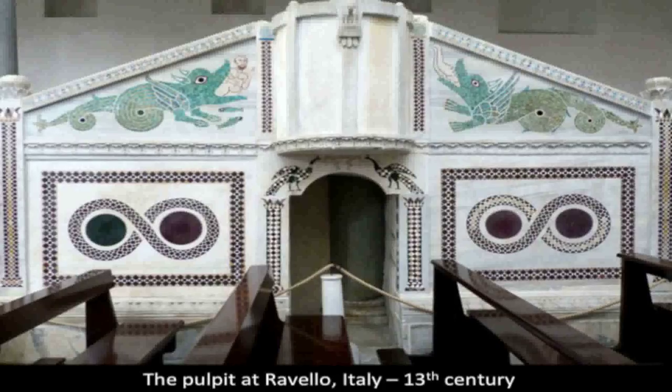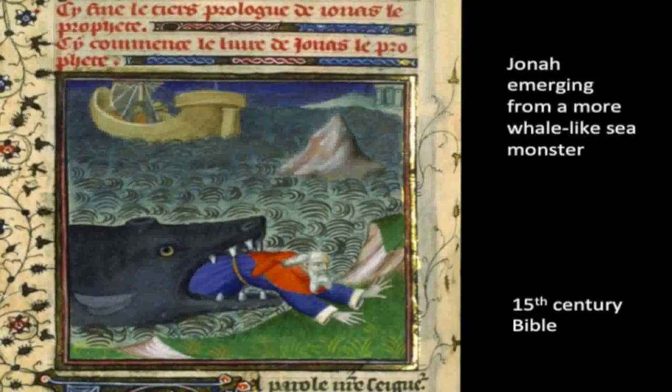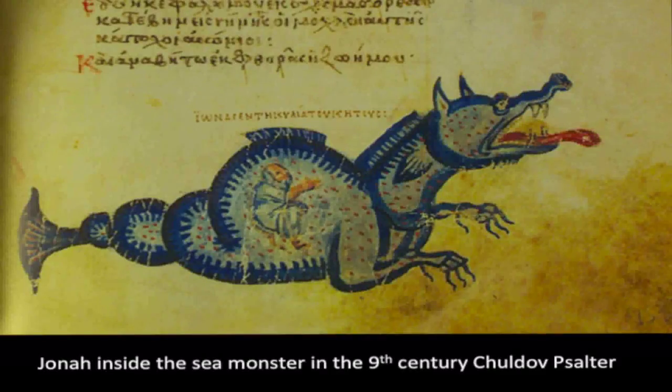Usually Jonah is represented either being swallowed by the sea monster or emerging from it, and we can see both of those depicted on this pulpit in Ravello. Zooming in, here he is emerging from the sea monster, which is rather more whale-like — you can see there's a blowhole on the top of his head. Images of Jonah being inside the sea monster are actually quite rare, but I was able to find one other example in a 9th century psalter, and I think this corroborates the identification of that man inside the sea monster as Jonah.